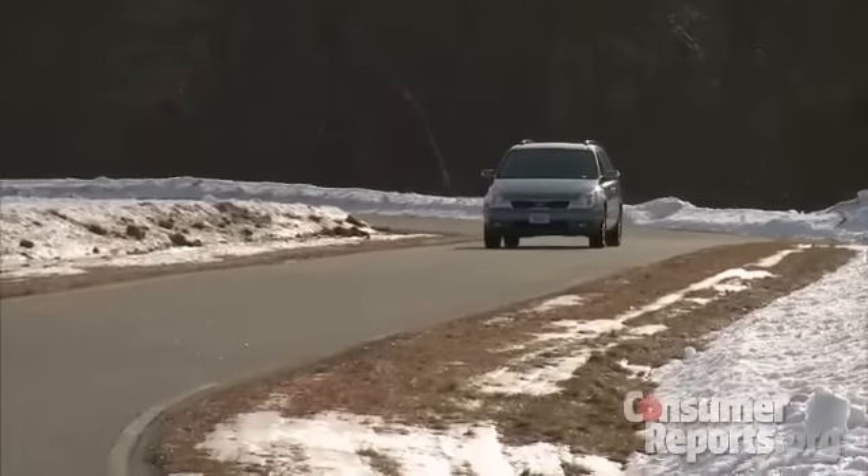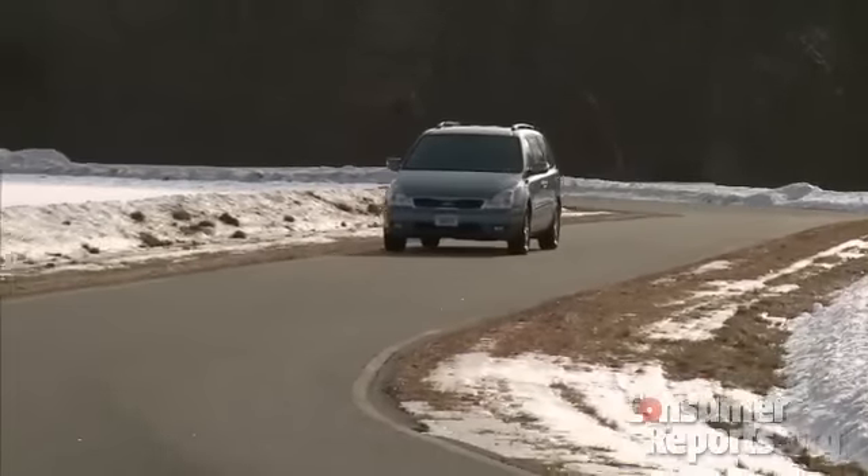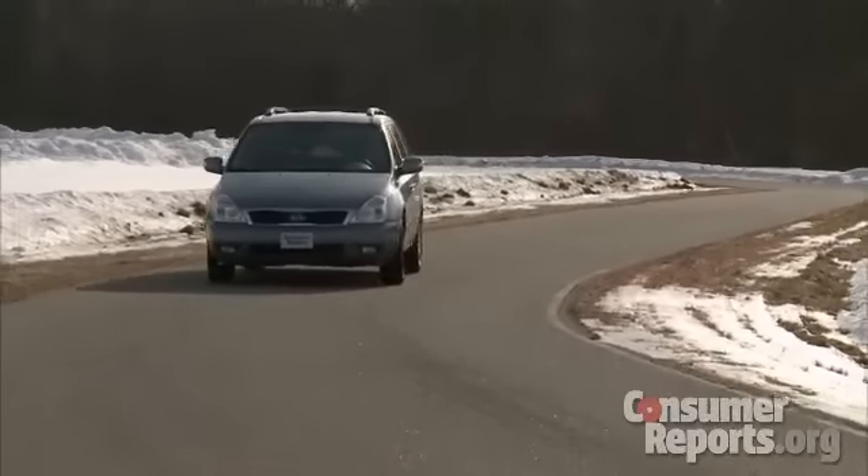Handling is nothing to write home about. The Sedona lacks agility — it feels ponderous in the corners with vague and artificially heavy steering.